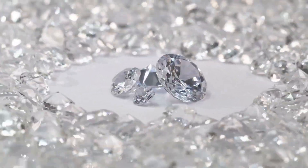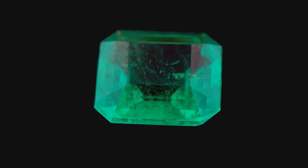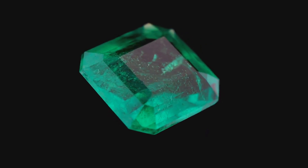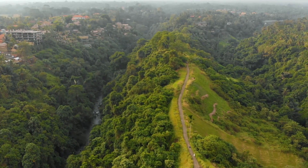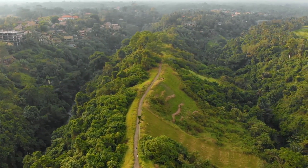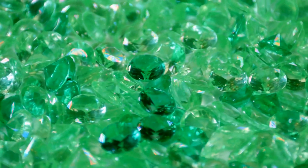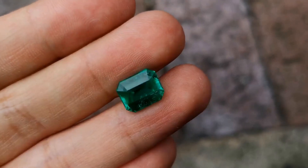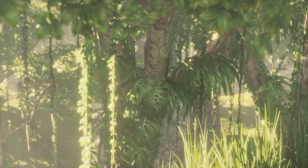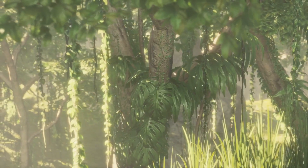Remember the Hope Diamond? That 45.52-carat stunner, a deep blue thanks to boron, is estimated to be worth over $350 million. Compare that to a standard transparent diamond — beautiful, absolutely, but as expensive as a blue one? Not even close. A one-carat, high-quality white diamond might cost you around $10,000 — a significant sum, but a drop in the ocean compared to its blue counterpart. Why the price difference? Rarity, my friends. Blue diamonds are like finding a unicorn in a field of horses. Their scarcity makes them the holy grail for collectors and investors, driving their value sky-high.